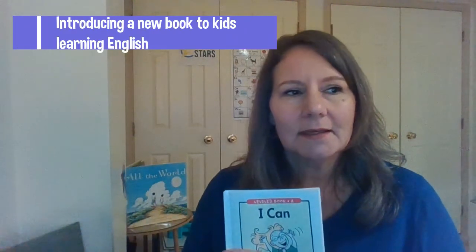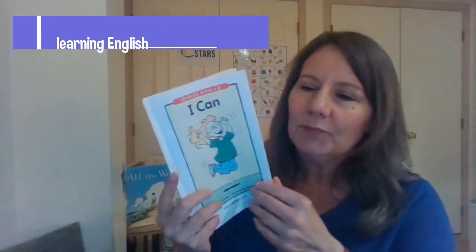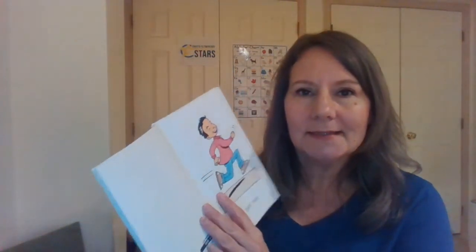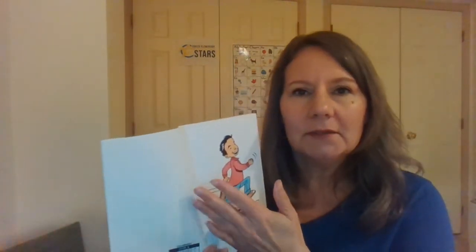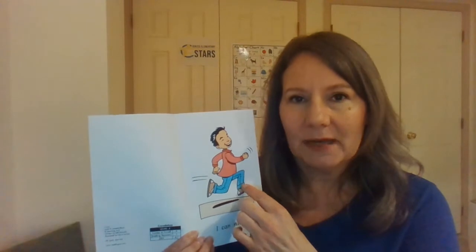Today I'm going to show you one strategy we use when introducing a new book to our students. Here is a simple book called "I Can." Books like this use pictures to show what the key vocabulary is in the text. We're going to start by looking at each page to see what the pictures tell us about what the story is about.